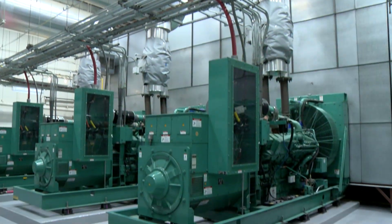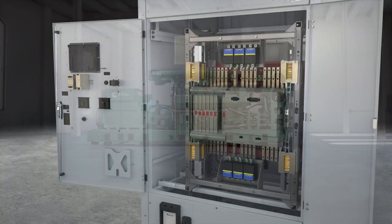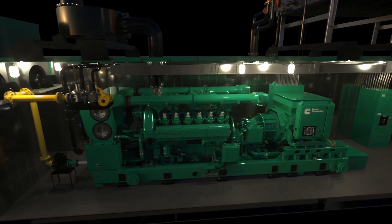Cummins Power Generation is continuously innovating for the next generation of power — an ever-expanding range of power system solutions that are reliable, flexible, and user-friendly.